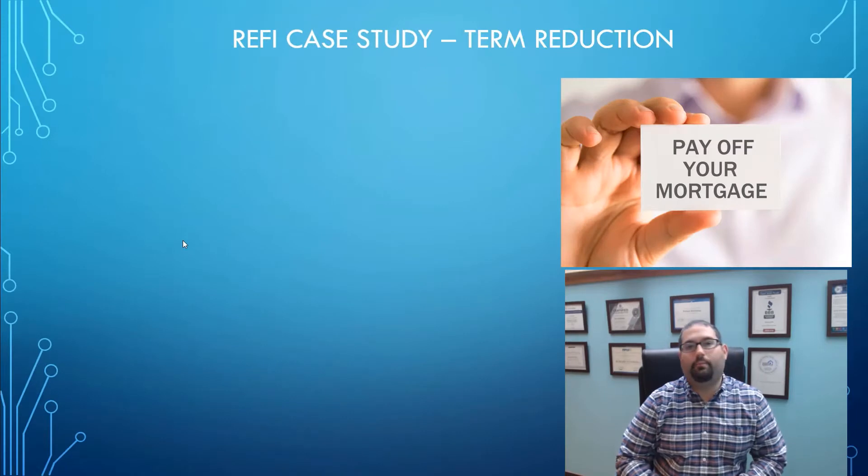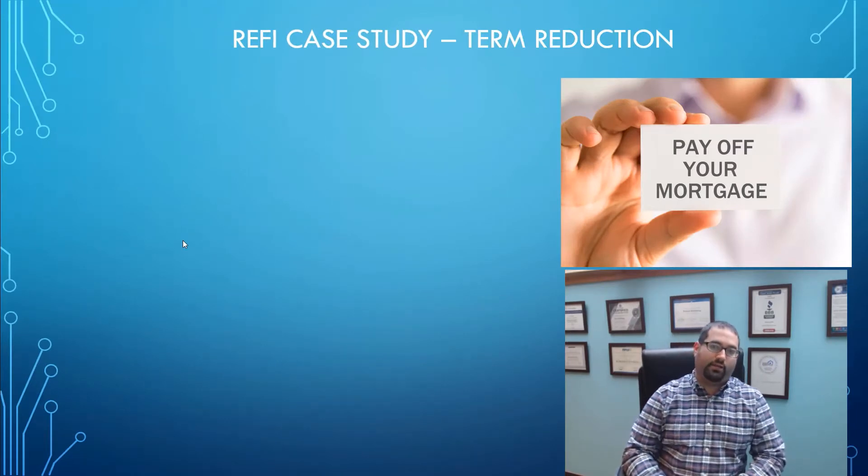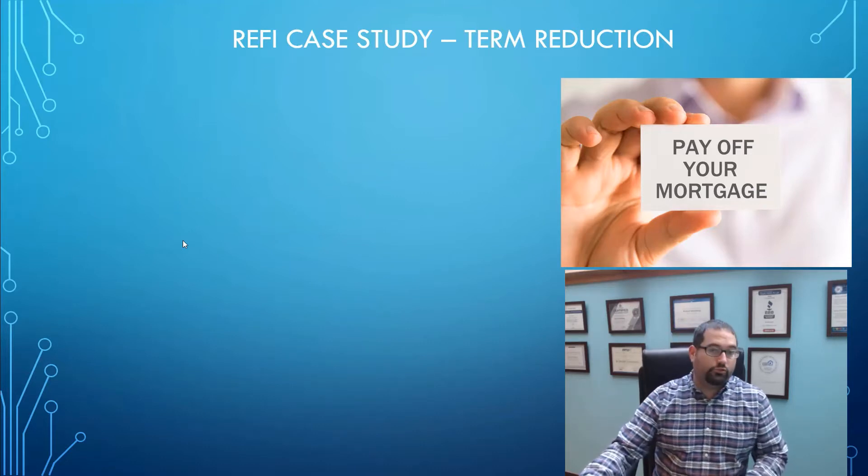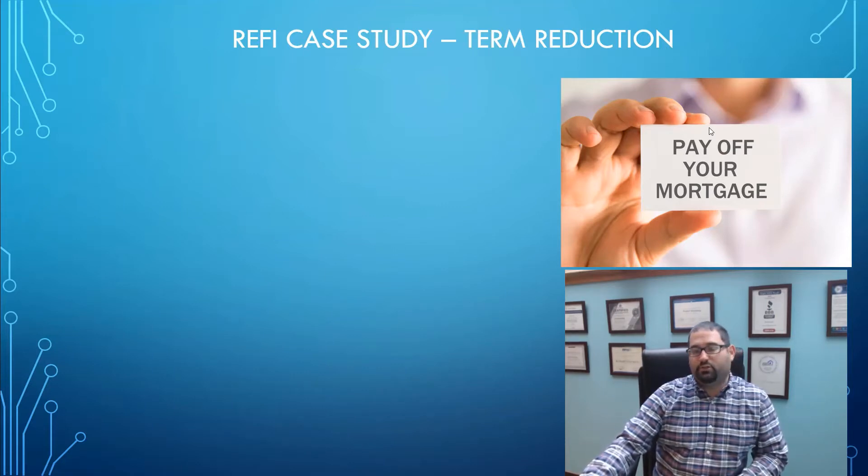Hey, it's Robert Weinberg, and on this channel we empower people to take control of their future through expert mortgage and financial strategies. In our case study today we're going to be talking about term reduction — which is reducing the term of your mortgage. It can be easier than you think and it doesn't cost as much money either.